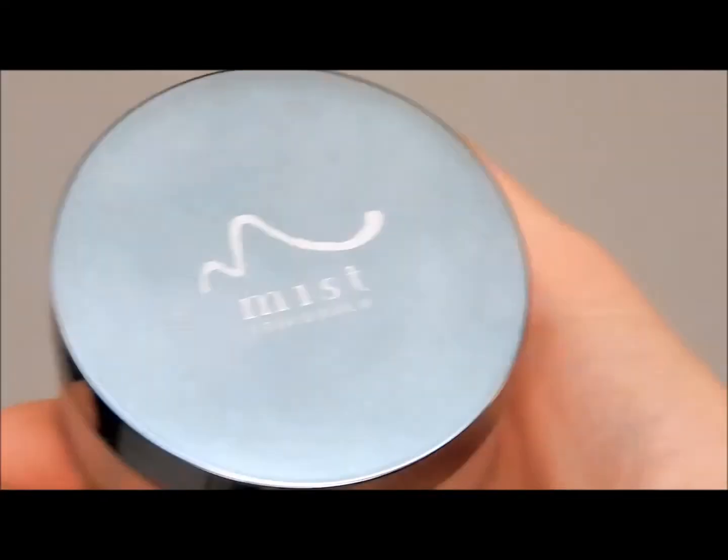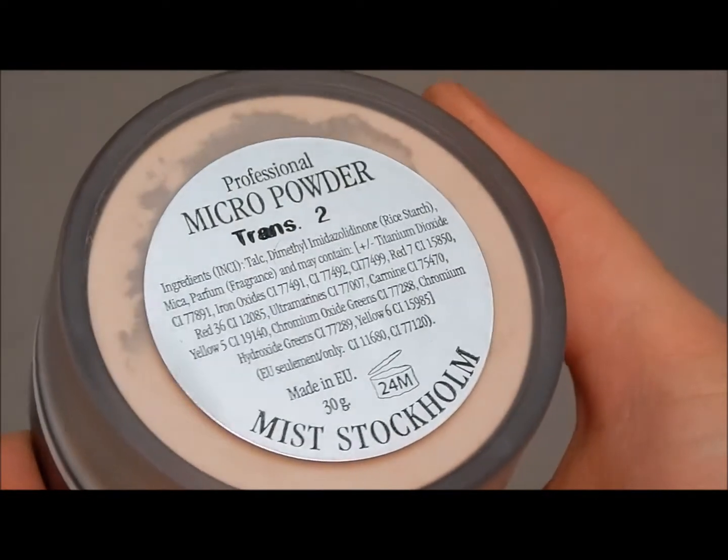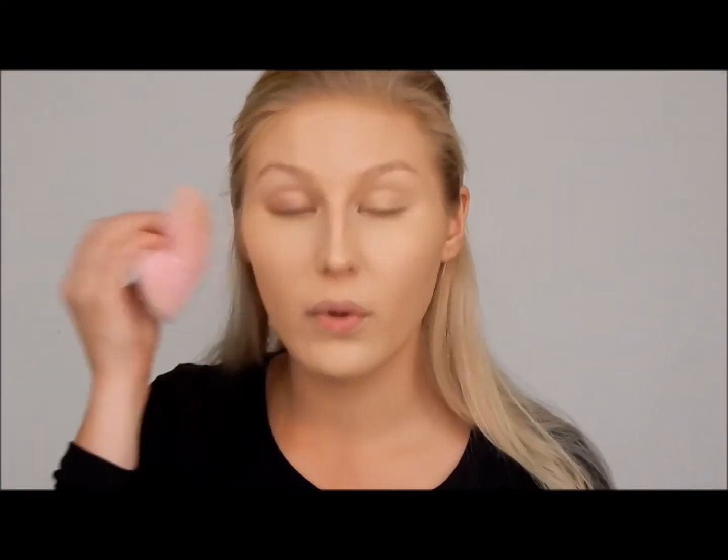To make sure the base will stay on for as long as possible, I'm using a powder from Mist Stockholm. It is micronized. With this combination you can wear your makeup for 24 hours — just with small touch ups, it will look perfect.